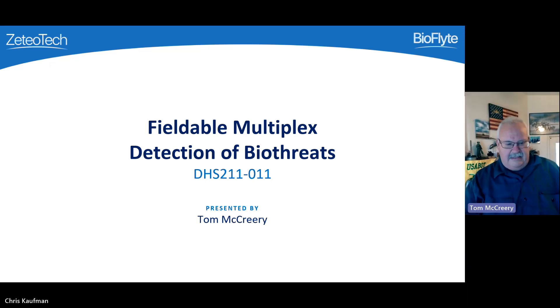Good afternoon. Thank you to the DHS and Dawnbreaker teams for the opportunity to speak today. I'm going to talk to you about our effort under the fieldable multiplex detection of biothreats topic.